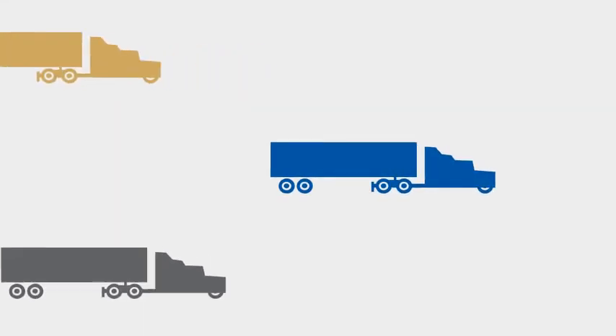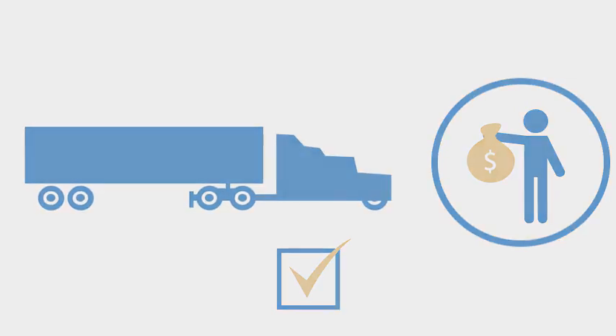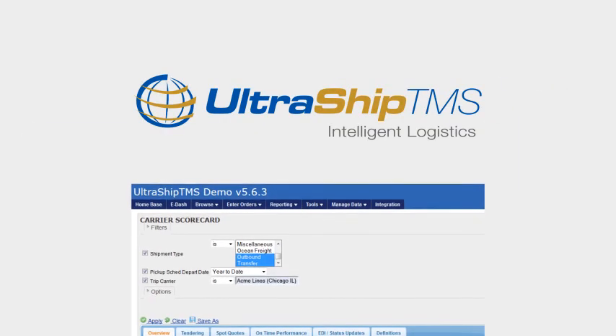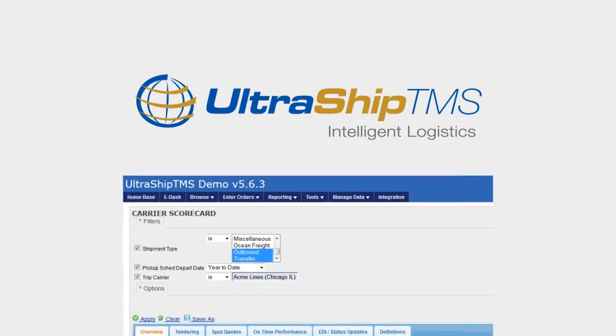Select the best performing freight carriers and capture savings while driving improved customer satisfaction. Use UltraShip TMS's Carrier Scorecard feature to strengthen carrier management processes with easy access to carrier performance data.